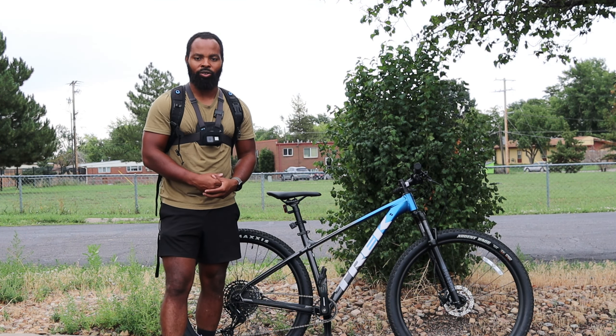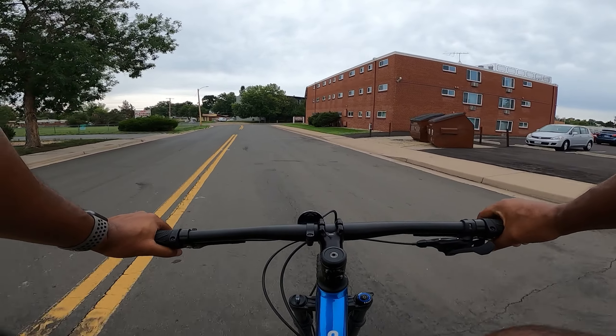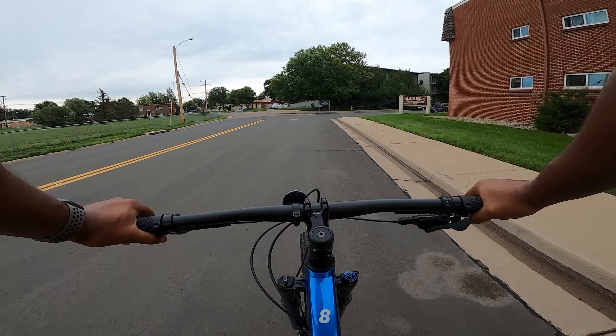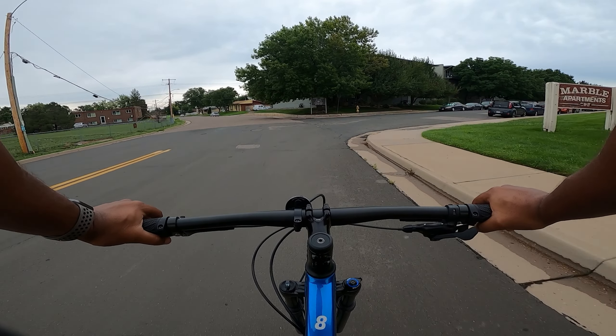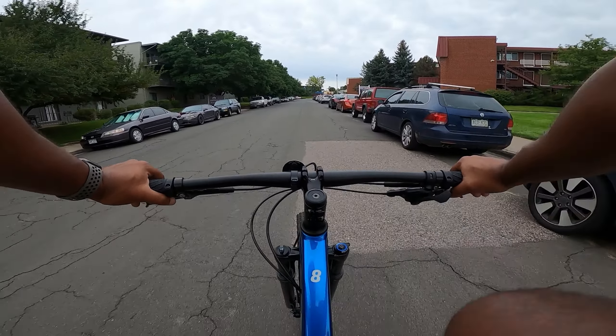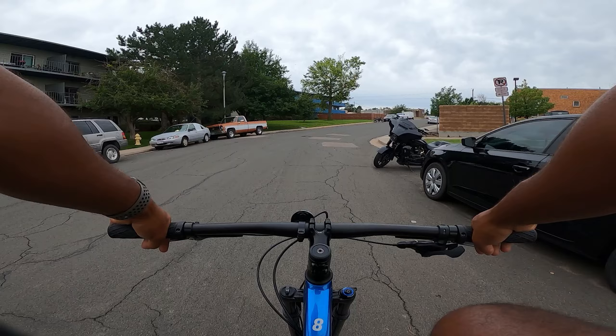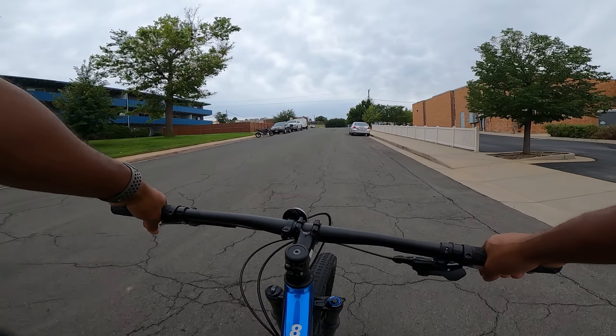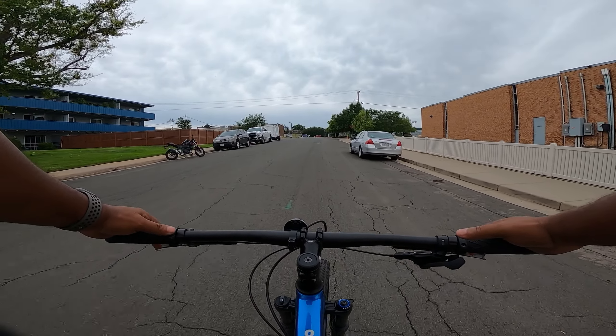Alright guys, let's jump on this thing and see how it runs. This is my first time actually riding the Trek Marlin 8, and now knowing those three huge differences, I think it's definitely worth getting the 8 over the 7 — having the 1x12 drivetrain, tubeless-ready tires and rims, and an air fork instead of a coil spring fork would cost you well over $300 just to get those things separately. I'm not a huge spec person but I've learned enough to know those three things are worth the extra $300.